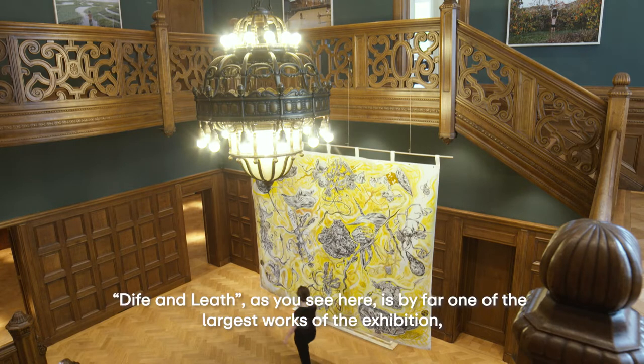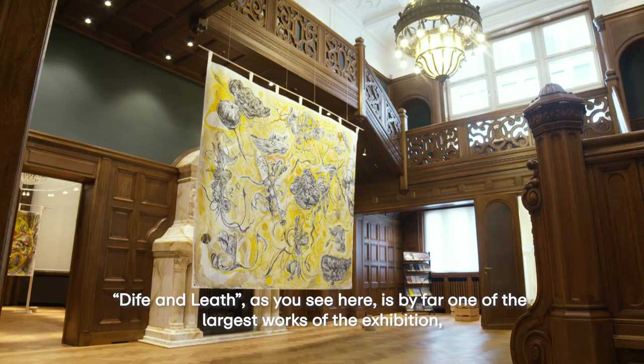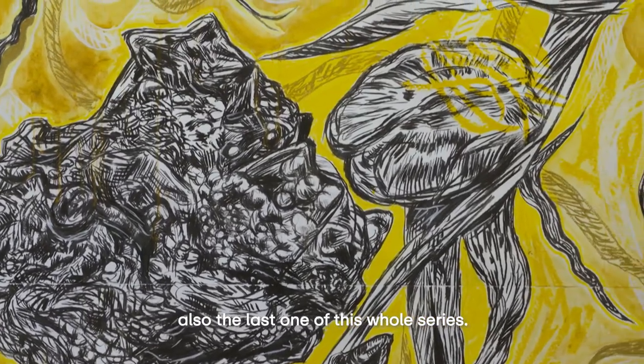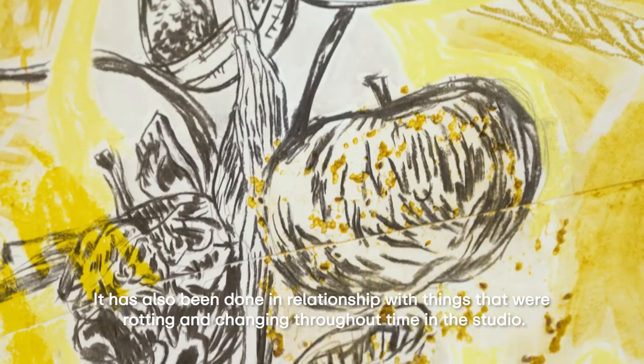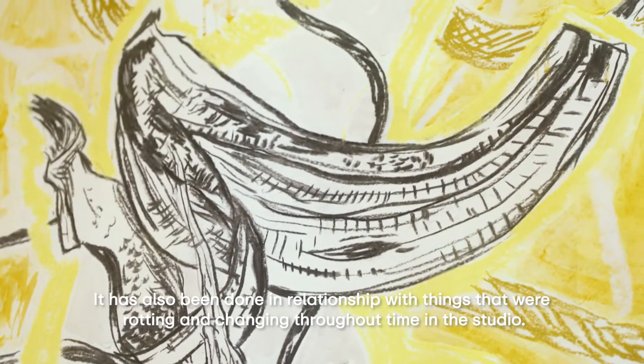Die Fame Leaf, as you see here, is by far one of the largest works of the exhibition, also the last one of this whole series. It has been done also in a relationship with things that were rotting and changing throughout time in the studio.